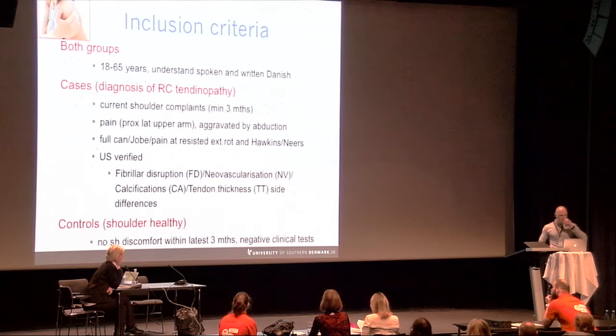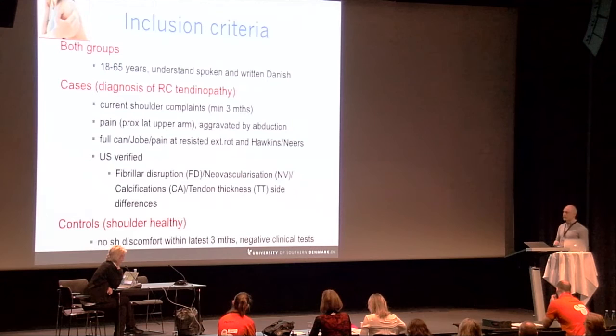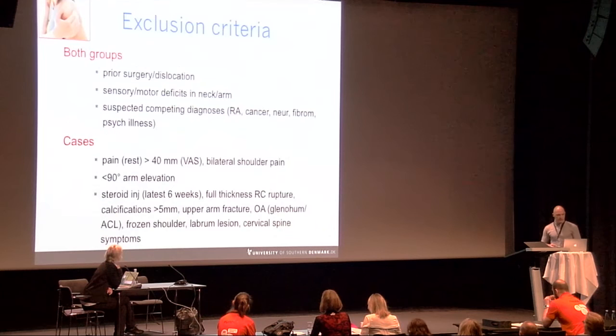The study used shoulder-healthy participants as controls and patients with rotator cuff tendinopathy as cases. Patients were recruited as part of an RCT on targeted rehabilitation of rotator cuff tendinopathy, and controls were conveniently included at the primary investigator's department.